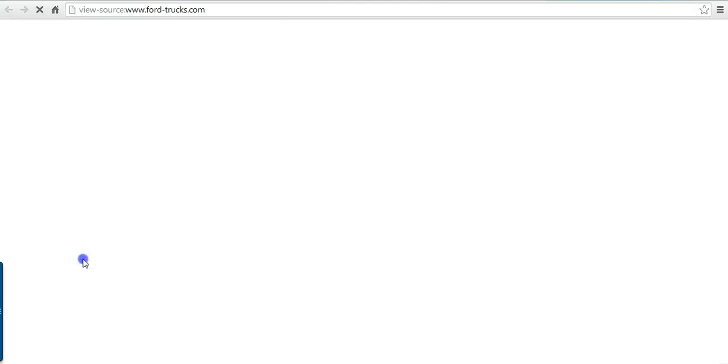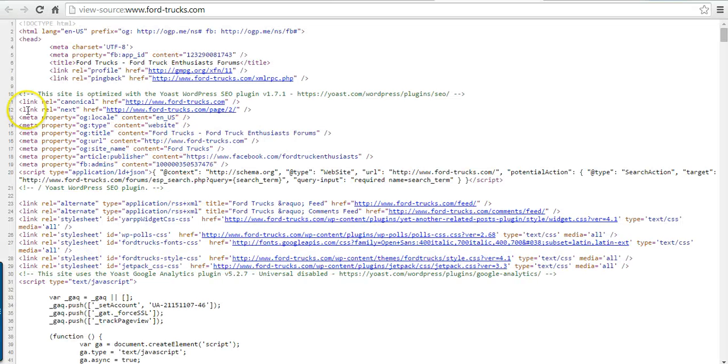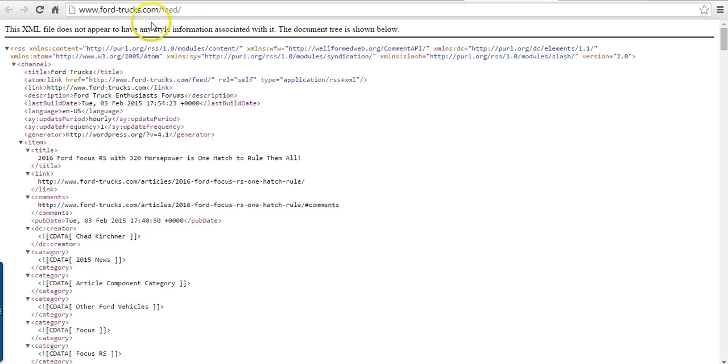Now you can do your RSS search, and there you go — it finds two of them. You just want to find the one with "feed," and there it is. There's the RSS feed. Not so easy to find from the website, but easy enough to find if you know where to look.